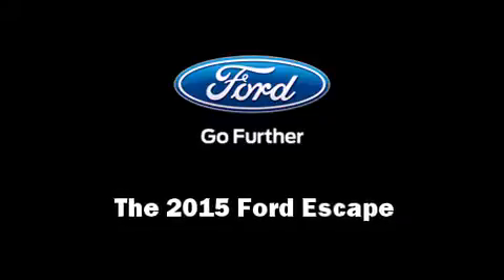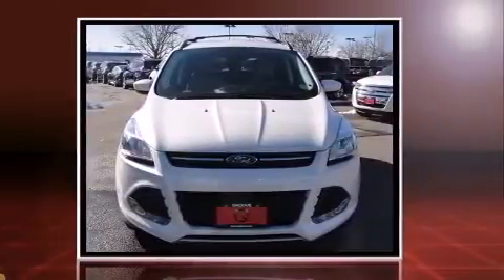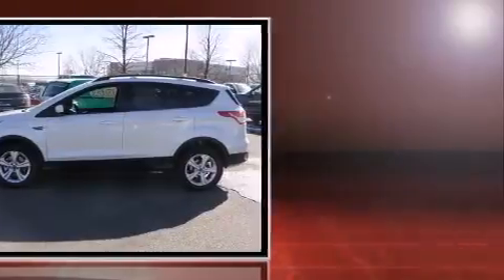Discerning drivers will appreciate the 2015 Ford Escape. It features four-wheel drive capabilities, a durable automatic transmission, and an efficient four-cylinder engine. A turbocharger is also included as an economical means of increasing performance.